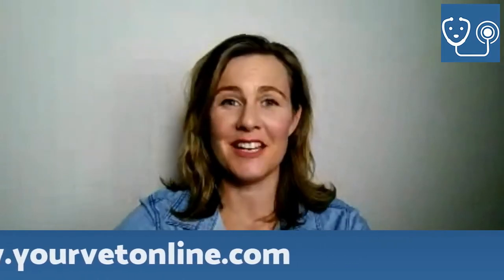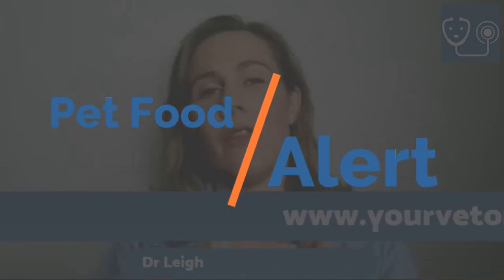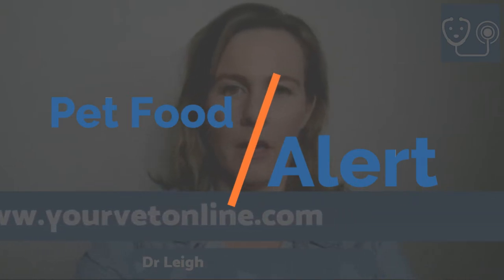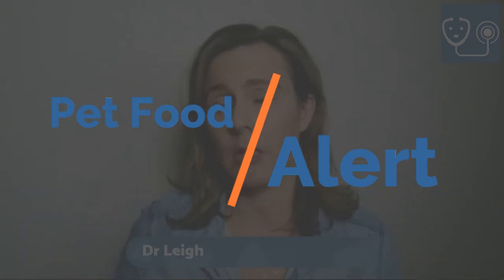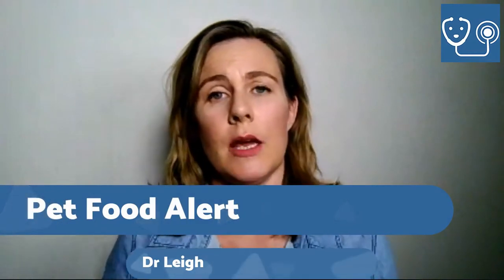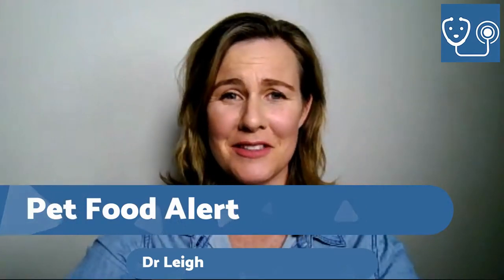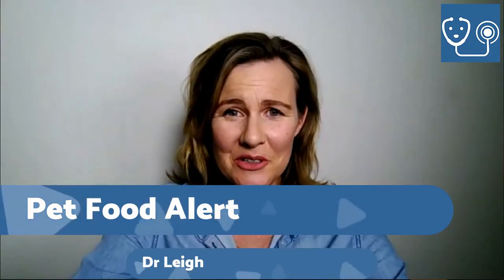Hey everyone, Dr. Lee here from Your Vet Online. Tonight we are going to be talking all about this pet alert that's been in our media lately. I want to explain absolutely what it's all about so that you guys can be well informed and make some good decisions about what you need to feed your pets, because it can be a little bit difficult to work out what's good and what's bad.